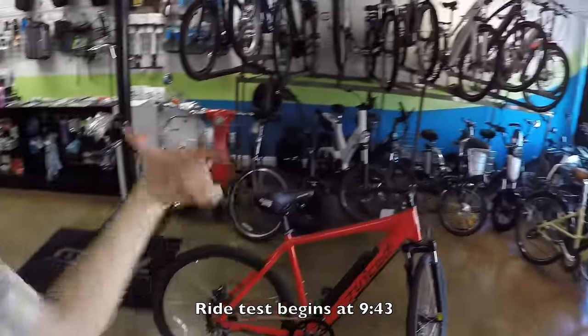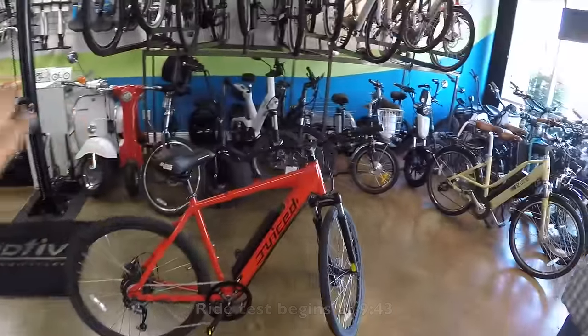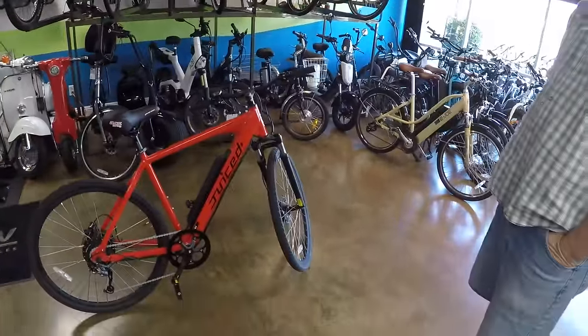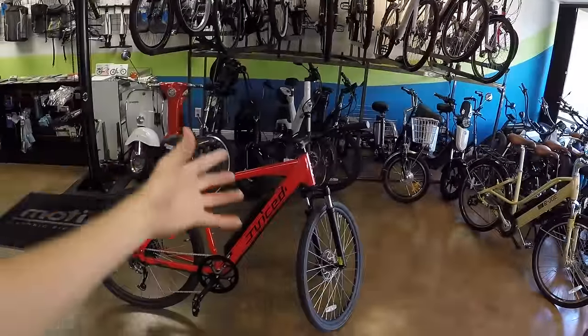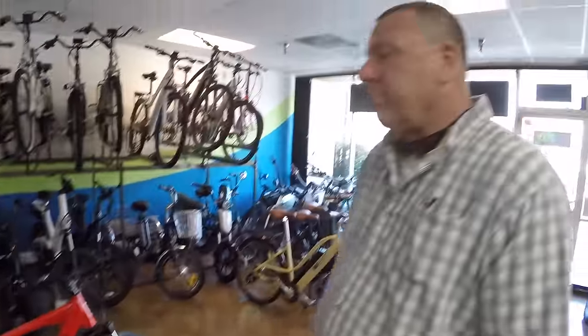Finally, we've got the Juiced Cross Current. I apologize — people have been asking about this bike for a long, long time. Sam, I visited your shop when you had one of the early versions and it wasn't quite dialed in. It was a beta unit. The guy who runs this company is a perfectionist. He goes to China — I think he speaks Mandarin — and just engineers it, wants it to be perfect.